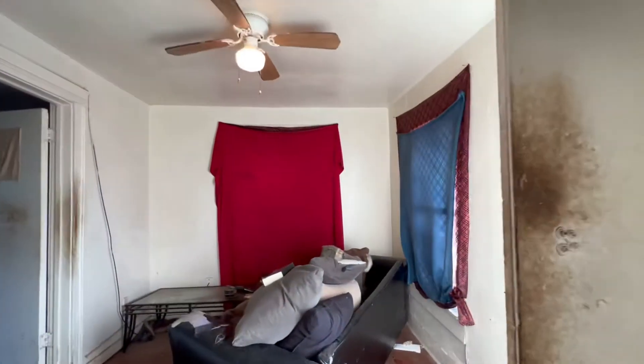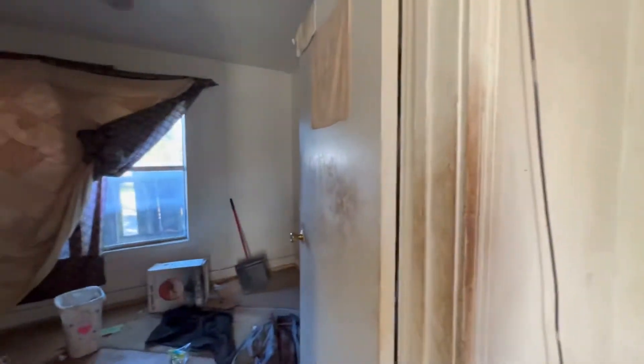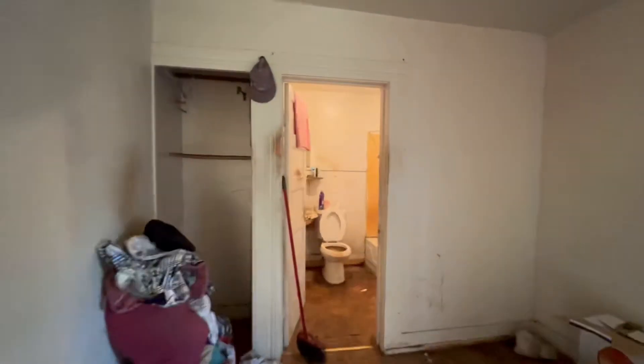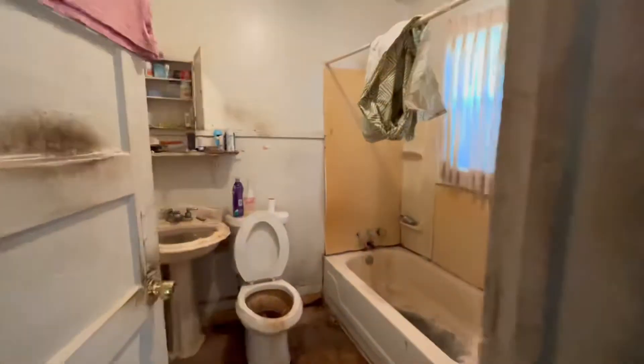Everything in here is just gonna get a remodel, repaint, and texture. You do have your bedroom. The other side is already remodeled from the previous owner — it's just this side that needs an update.